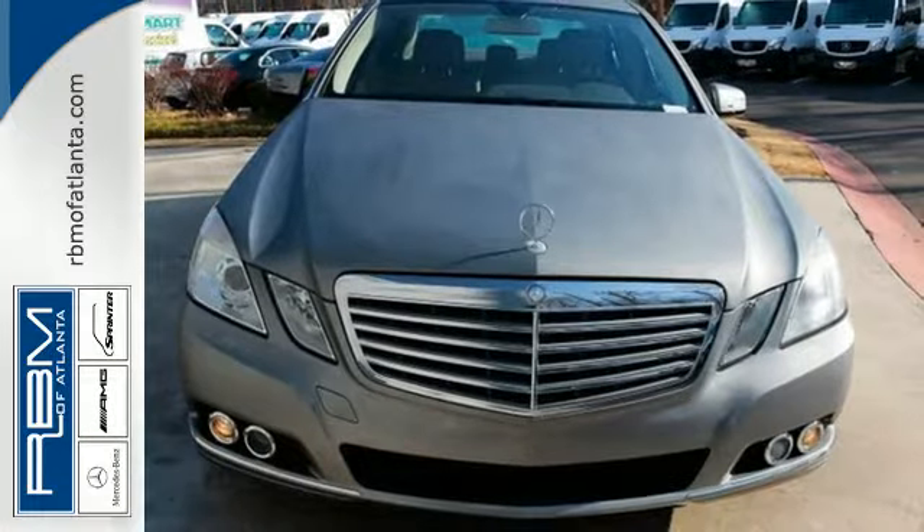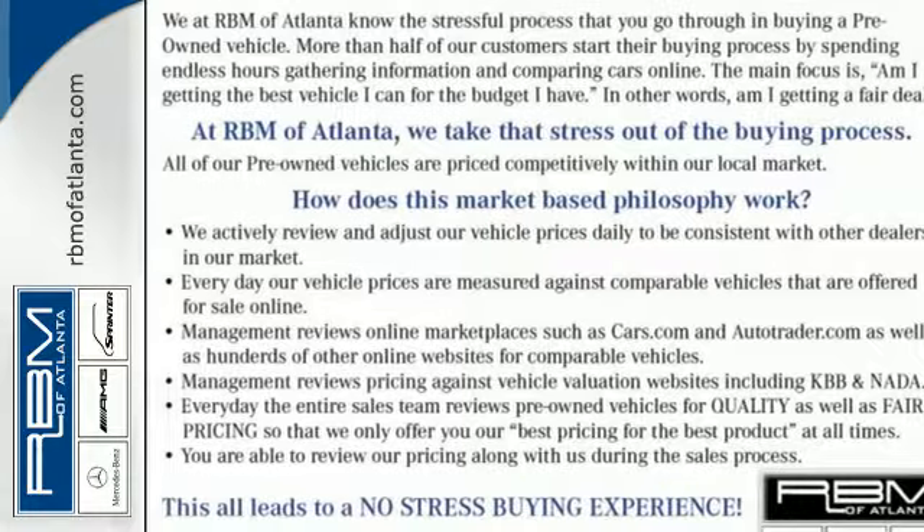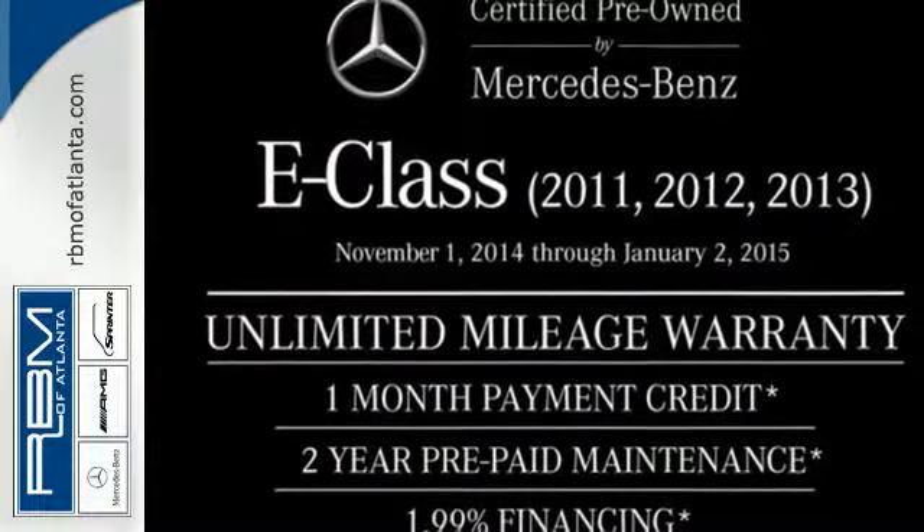The E could stand for excellence, extraordinary, or exceptional. All are befitting of the world-renowned Mercedes-Benz E-Class. Take it for a test drive today.